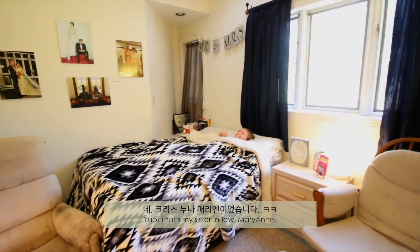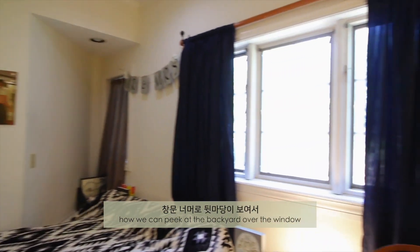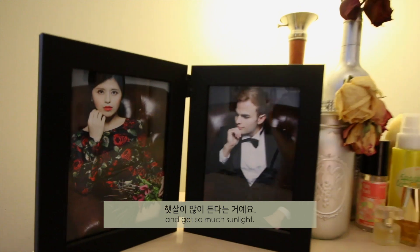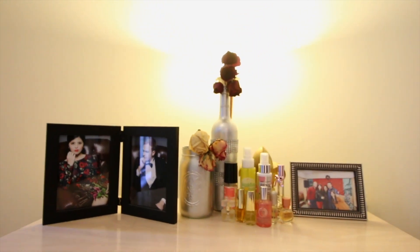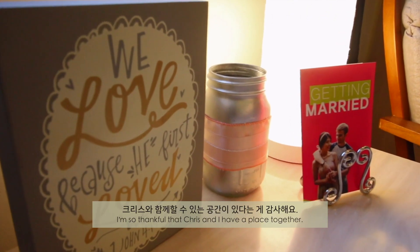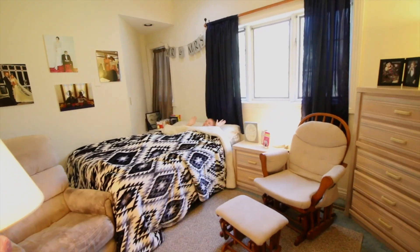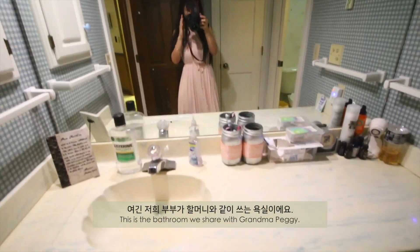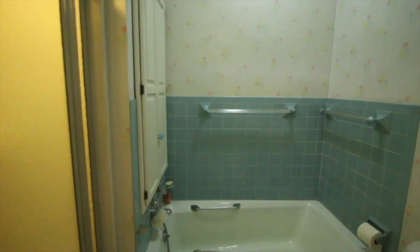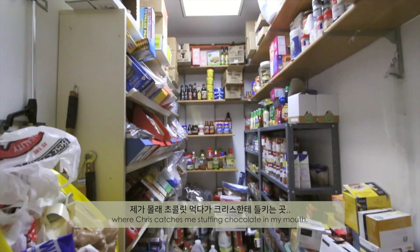That's my sister-in-law, Marianne. My favorite part of this room is how we can peek at the backyard over the window and get so much sunlight. I'm so thankful that Kris and I have a place together. This is the bathroom we share with Grandma Peggy. Next to our laundry room, we have our pantry where Kris catches me stuffing chocolate in my mouth.